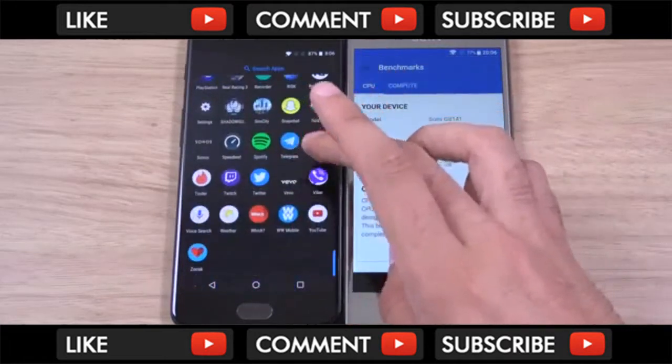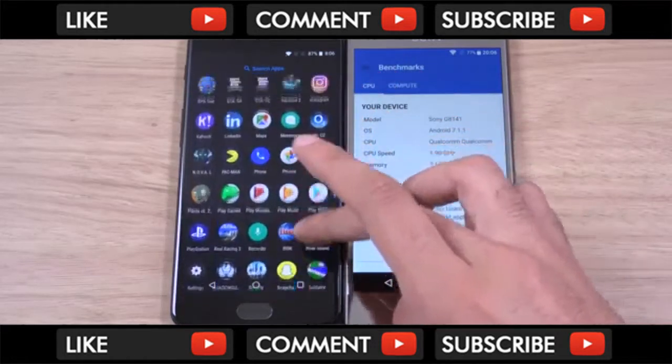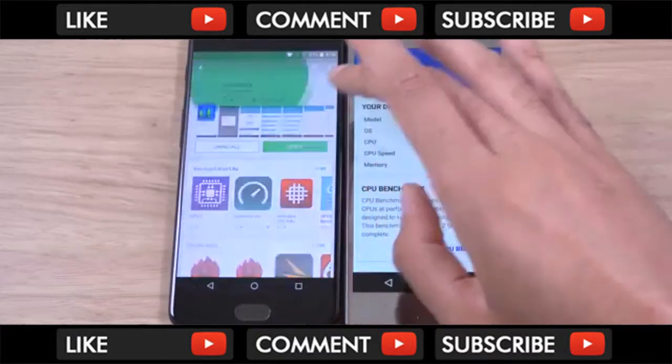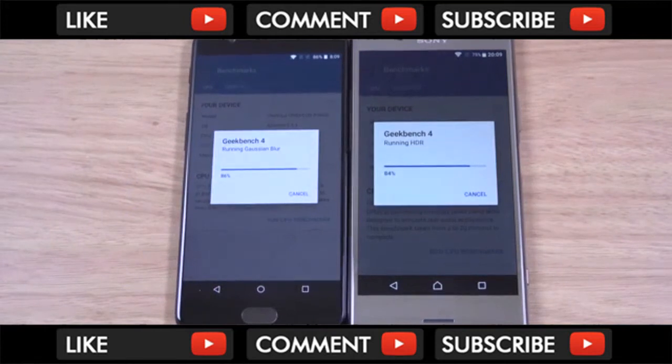We're also going to run a Geekbench because we want to know what the benchmark scores are here. Benchmarks mean nothing really, but some people still like to see them. You can see the specs here — I'll fast forward this. Coming to the end now, and you can see the OnePlus seems to be a little bit ahead and it looks like it's going to finish first.